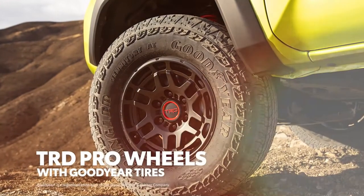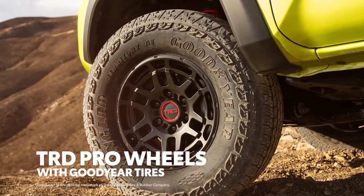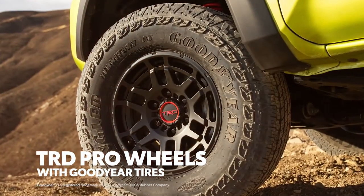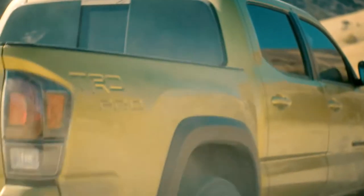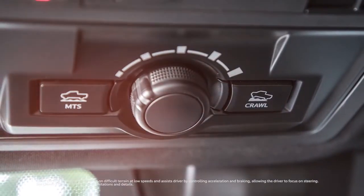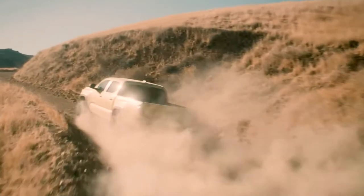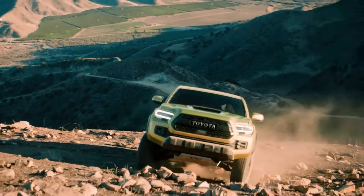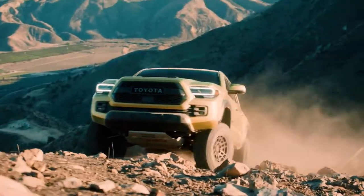And speaking of terrain, this truck has no trouble getting the power to the ground with its newly designed TRD Pro wheels wrapped in wider Goodyear tires. And don't forget, this is all on top of Tacoma's amazing off-road traction management systems, like multi-terrain select, crawl control, and an electronically controlled locking rear differential.